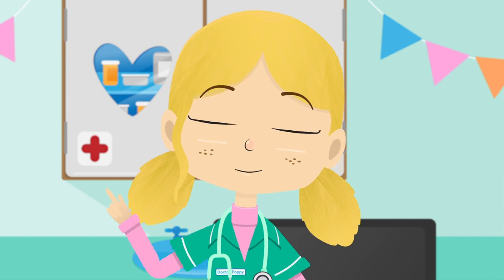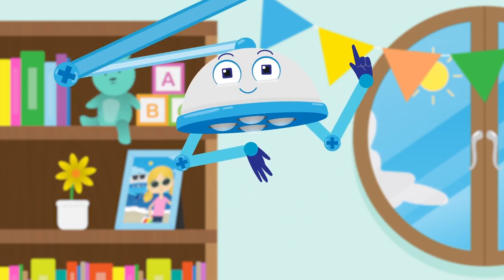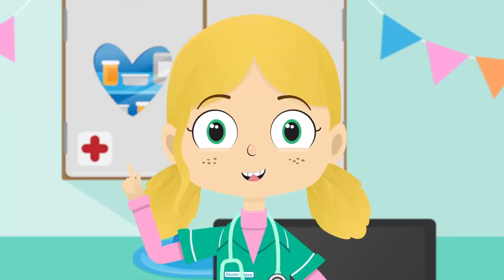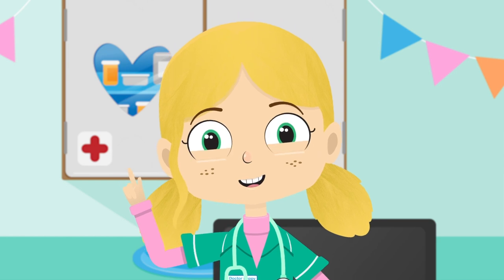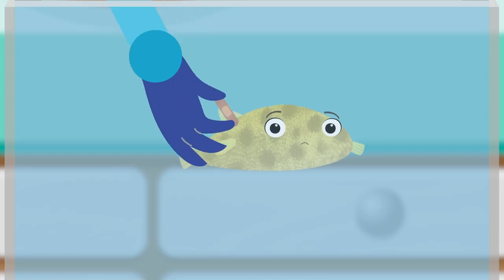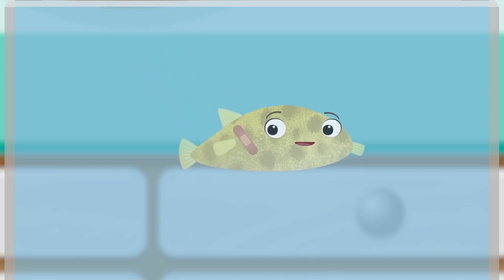Robbo, a plaster, please. One plaster coming right up. I'm sure that with this plaster, Boris will puff up again and be happy. Plasters are very useful because they help protect cuts and can stop water escaping from a puffer fish.